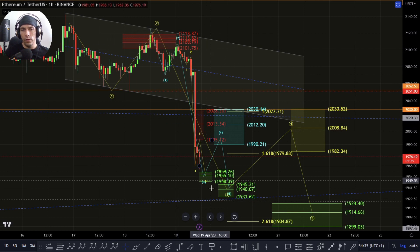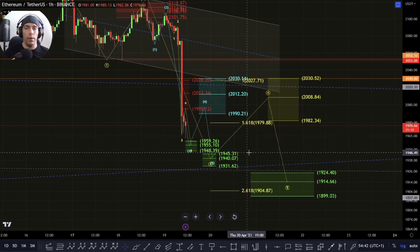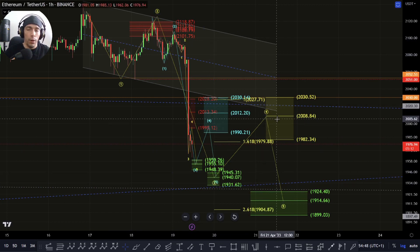Where we could then argue we have another one-two here, and this could then look to take us down to that 1945 to that 1931 area. And then we could still be looking for that potential of coming back up with an additional fourth wave.